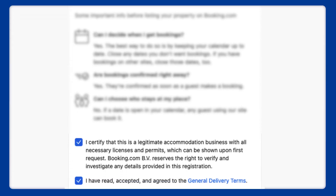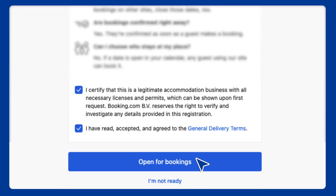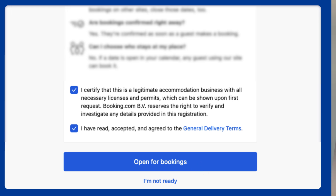When you're ready to open your digital doors, simply click Open for Bookings in the registration process to get listed on Booking.com. You'll then receive everything you need via email to finalize your contract. After you've signed it, we'll ask for a few details to stay compliant with local laws and regulations.